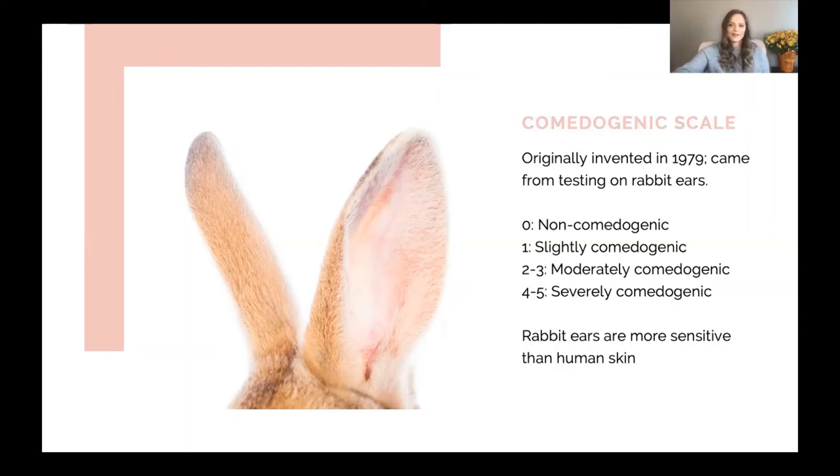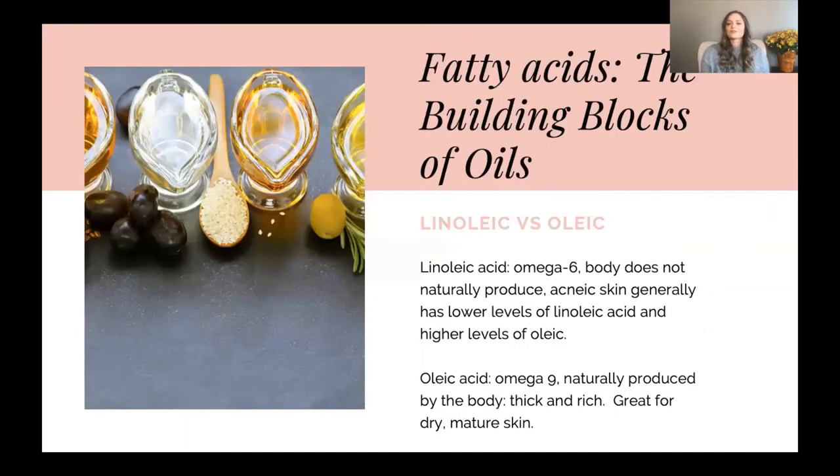But if we're not using that, what can we use? I actually like looking at the fatty acid profile rather than the comedogenic scale, and then maybe putting them together. It's going to be some trial and error with every single person, knowing that not every person is going to respond in the same way to every product — because we are all so dynamic.